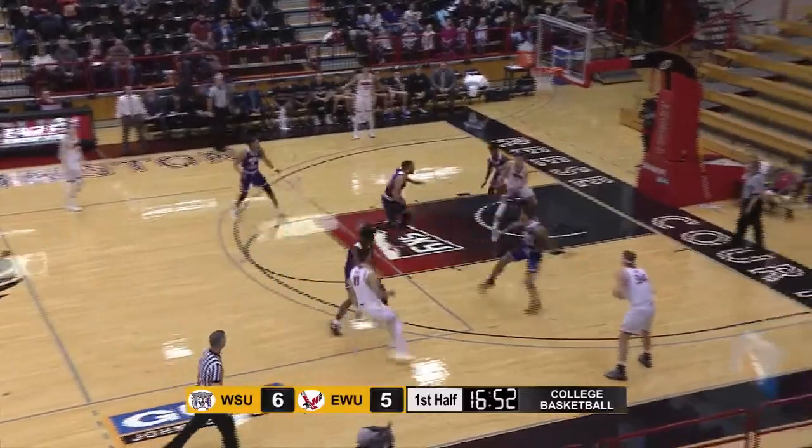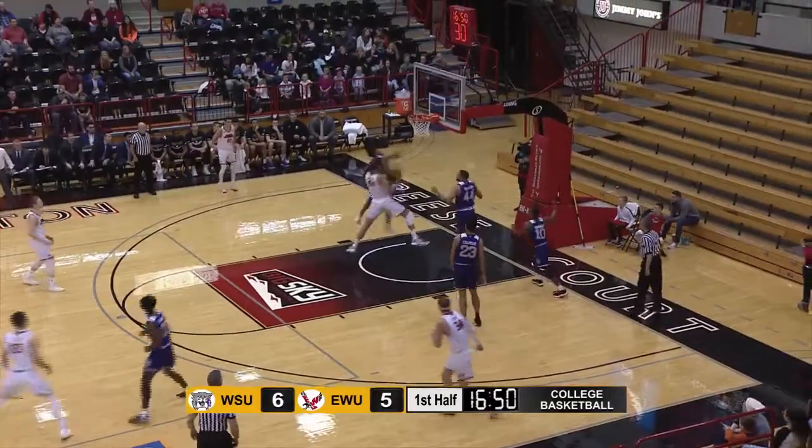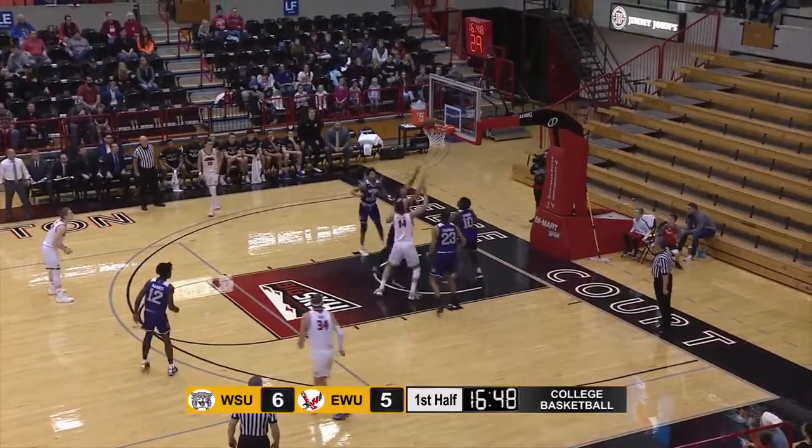Off the screen, starts to the middle of the floor, now dumps it inside. Peatling, double pump shot, no good. Gets his own rebound, sticks it up and in.